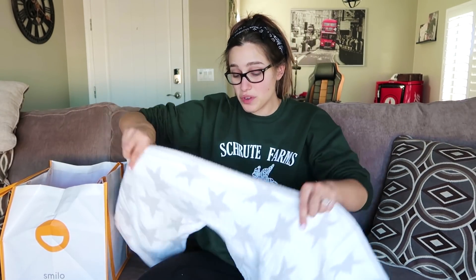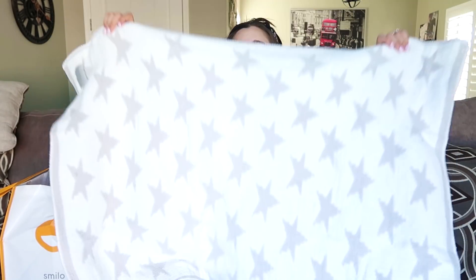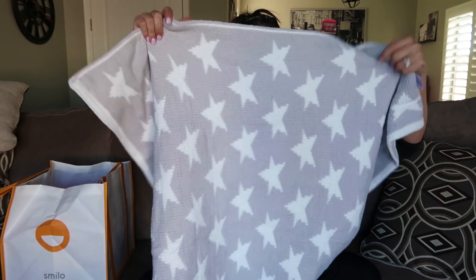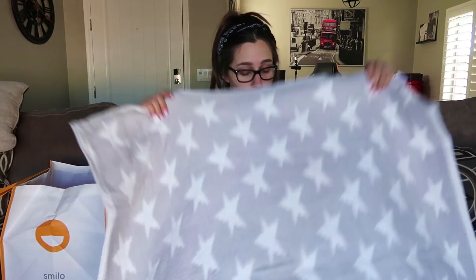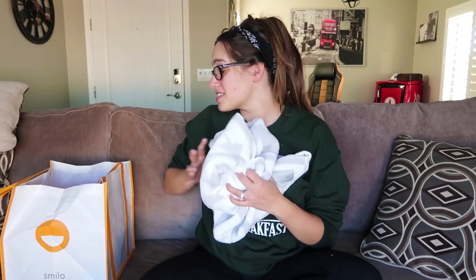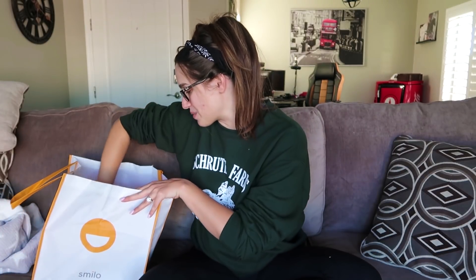First thing we have is a blanket. This is really soft. Look at the stars — and it's reversible! This is awesome. This is gonna be so great for tummy time. I love blankets for tummy time, just to make it a little more soft, a little easier on her little hands. And I also love that Smilo's colors are super bright and vibrant, but they're also gender neutral, which is really cool. I just love their brand — it's way fun.